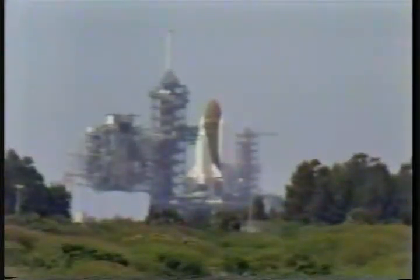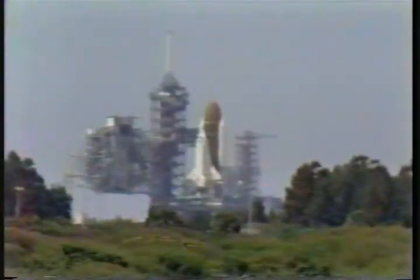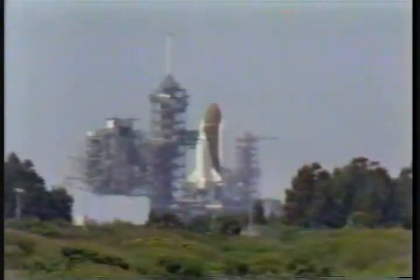T-minus 30 seconds and counting, we are go for auto sequence start. The hydraulic power units on the SRBs have started. T-minus 20 seconds and counting.